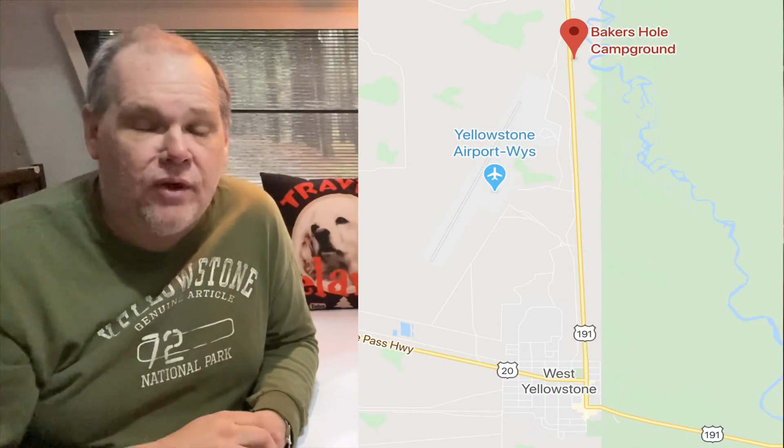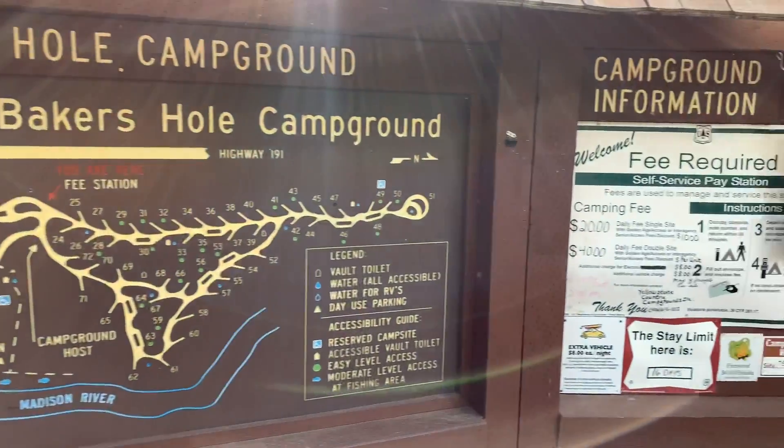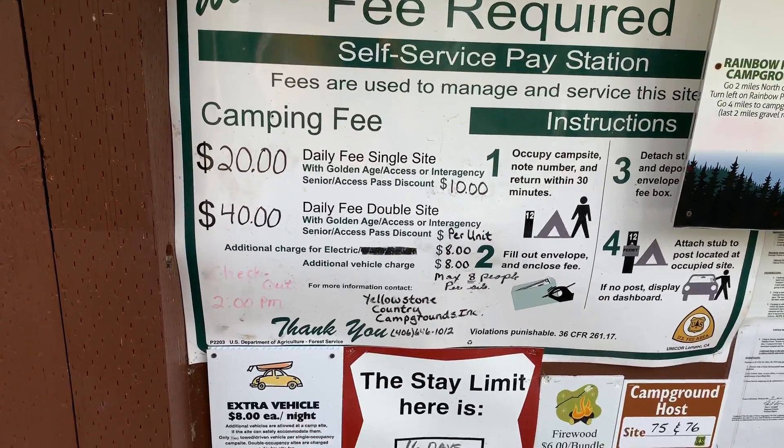The first campsite we really like is a national forestry site called Baker's Hole. It's located less than four miles from the entrance to Yellowstone National Park, along the scenic Madison River. It gives you a great location to camp in the trees. They have 73 sites, of which 33 have electric right at the site — something you don't always find at a national forestry campground. They also have potable water, dumpsters for trash, and toilets. The sites are laid out really well.